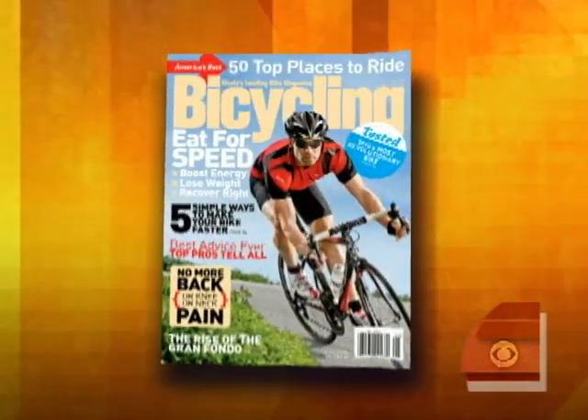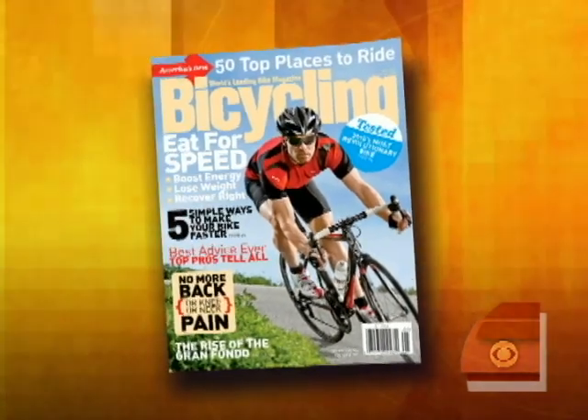According to government data, commuting to work by bicycle is up 36% over the last five years. I'm among the many people who are happily spinning my wheels as I head to work. And now that it's spring, Lauren Mooney, editor-in-chief of Bicycling Magazine, is here with four of the latest and greatest bikes for the whole family.